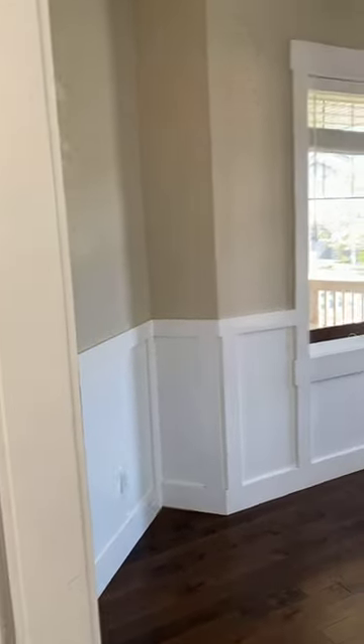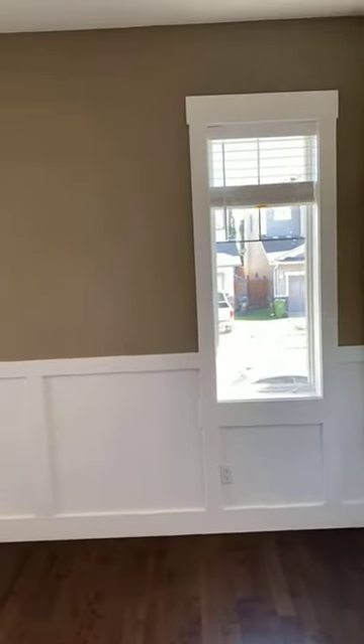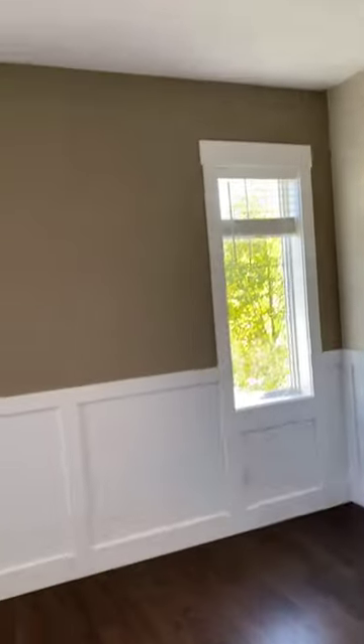Here is your den on the main floor — lots and lots of window space. Because this is a corner lot, we have more windows than a typical single-family home on the same street. You can use this space as a bedroom, an office, or even a dining room — it really depends on your needs.